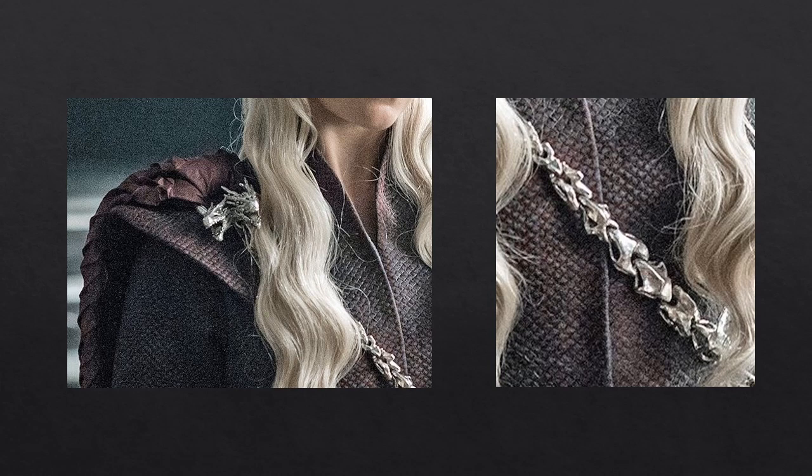Michelle Clapton might have commissioned that from Eunice and Eliza — the British jewelry designers who created all of Dany's jewelry from season six. It's a three-headed dragon with a chain, perhaps vertebrae or skulls, but it could be teeth. If you want to let me know in the comments below what you think it is, I'd appreciate that.